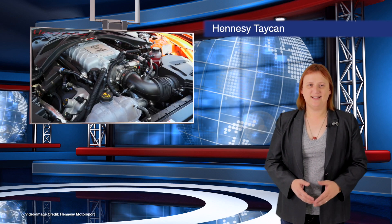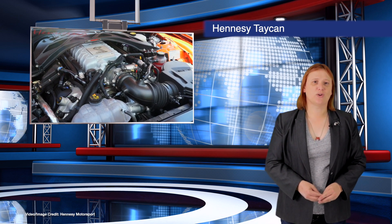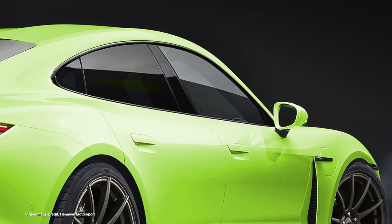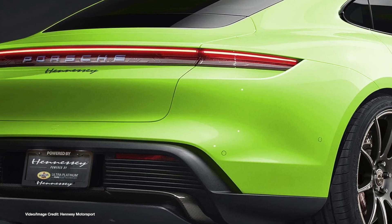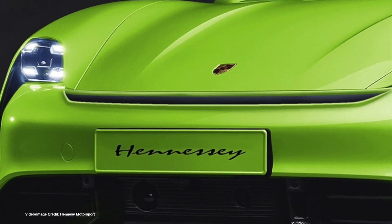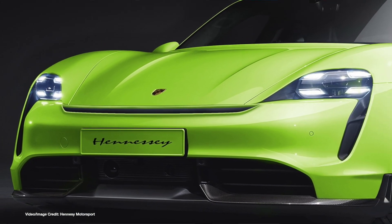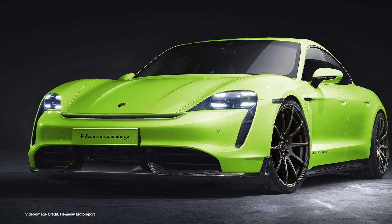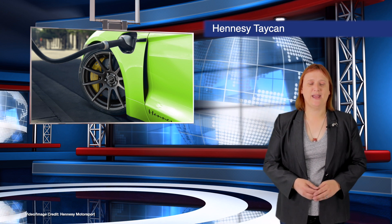Tuning specialists Hennessy, known for its massively powerful versions of already powerful all-American muscle cars, sports cars and pickup trucks, announced this week that it's going to be working on its first electric vehicle ever — the Porsche Taycan. The images released alongside the announcement certainly look the part, and initially the company says that most of the modifications will be related to styling, suspension and other handling matters. Eventually though, it says it wants to tweak the motor and power electronics. Watch this space.